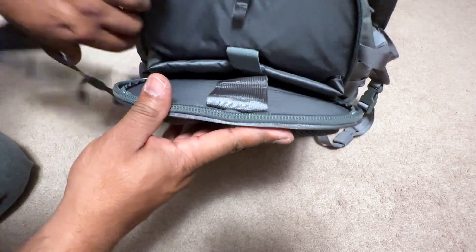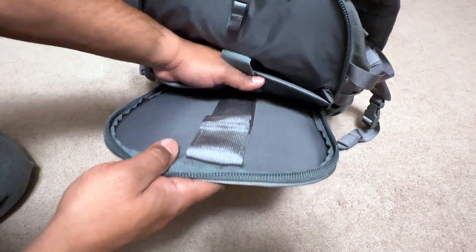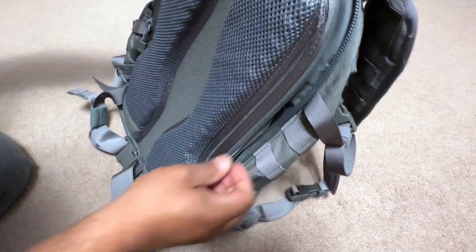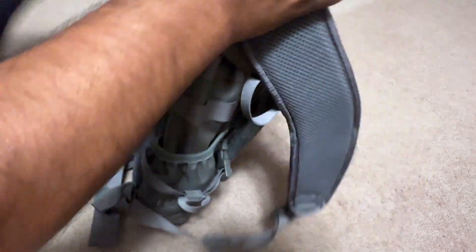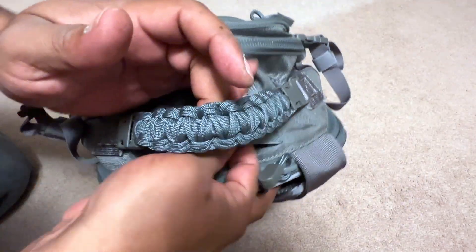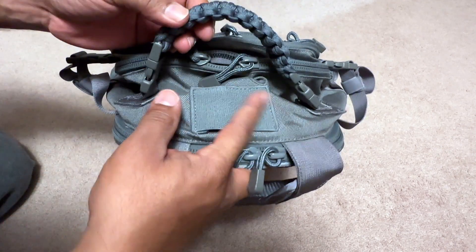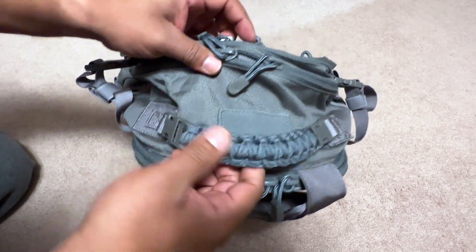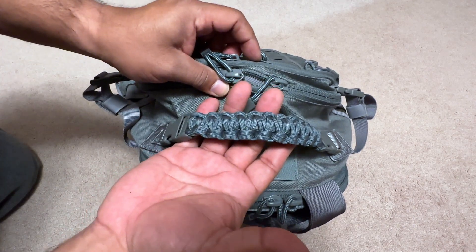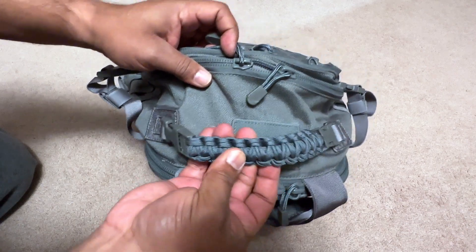If you're not into hydration, you can put a ballistic panel in there if you like, or just use that space to store something. On top, there's an elastic strap that keeps the reservoir hose from tangling. There's also a removable paracord handle with buckles — pretty cool feature that gives you some paracord on hand if you need to tie something down.